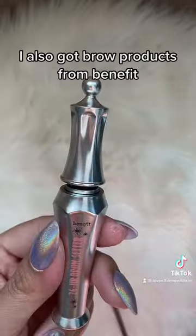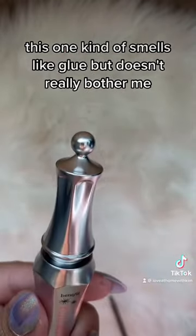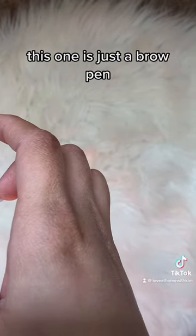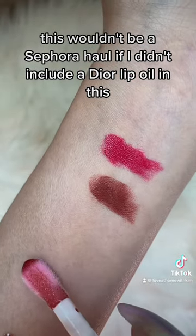I also got brow products from Benefit. This one kind of smells like glue but doesn't really bother me. This one is just a brow pen. And of course this wouldn't be a Sephora haul if I didn't include a Dior lip oil in this.